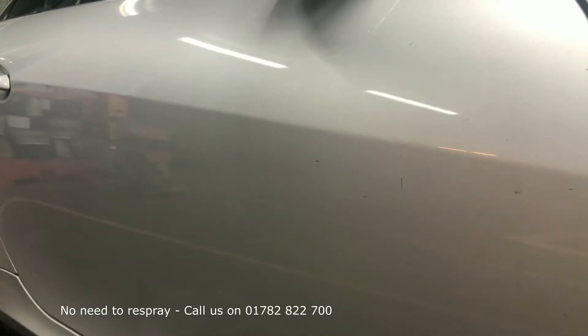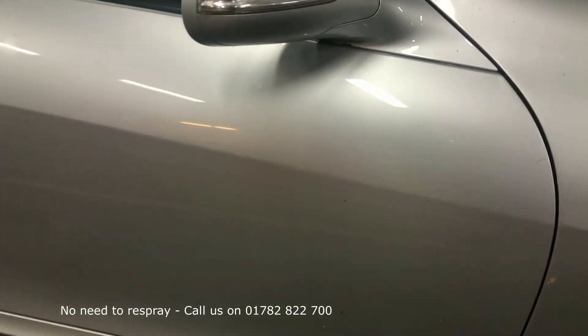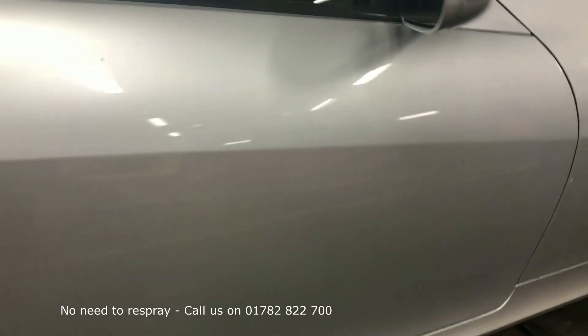So if your car's got those little marks, please give us a shout. I'm sure we can help you get the car back into its pristine condition without massive expense.